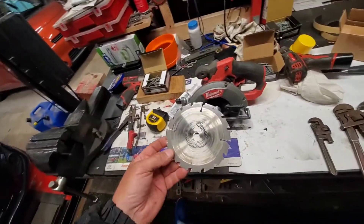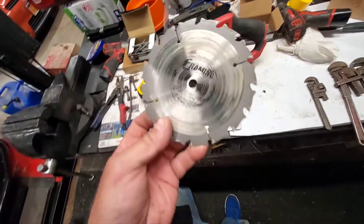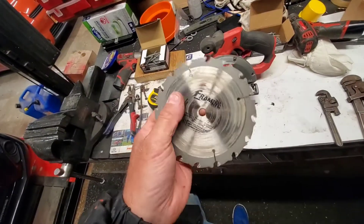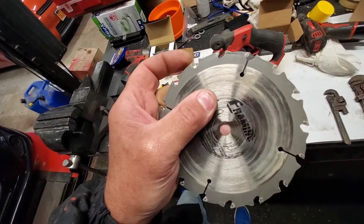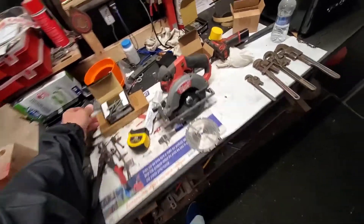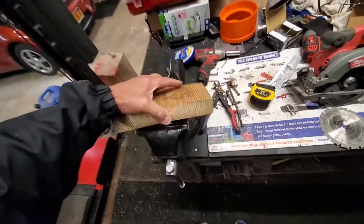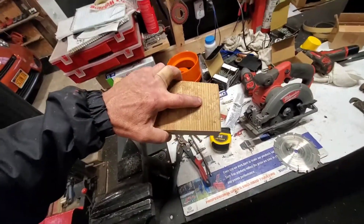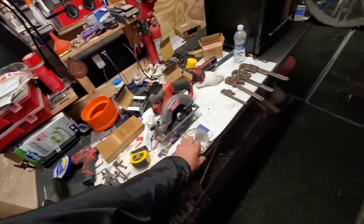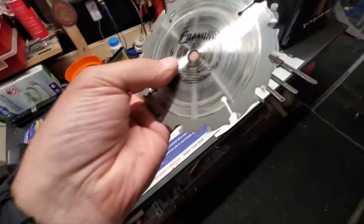I tried cutting a board outside with my Milwaukee Fuel 12-volt and this blade is garbage, so I'm going to buy a Diablo blade. This is supposed to be carbide but it cuts like crap — I couldn't cut through the board before the battery ran out. And it's some weird 5-and-3/8 size with a 10-millimeter hole in the middle. Fun finding that.